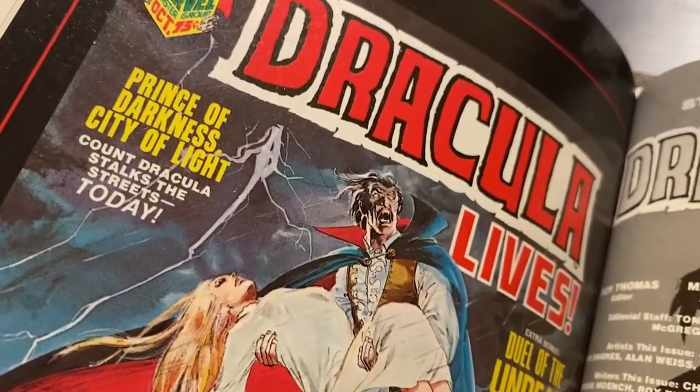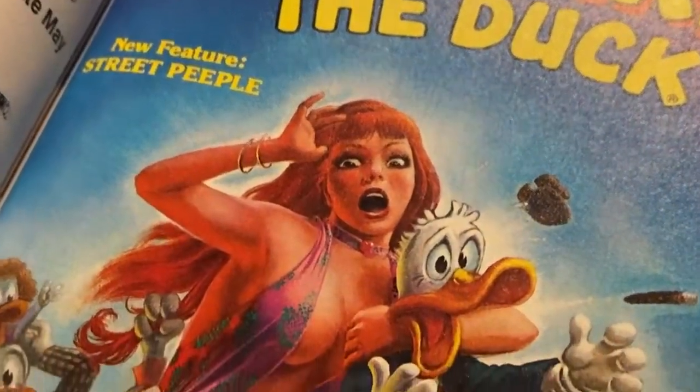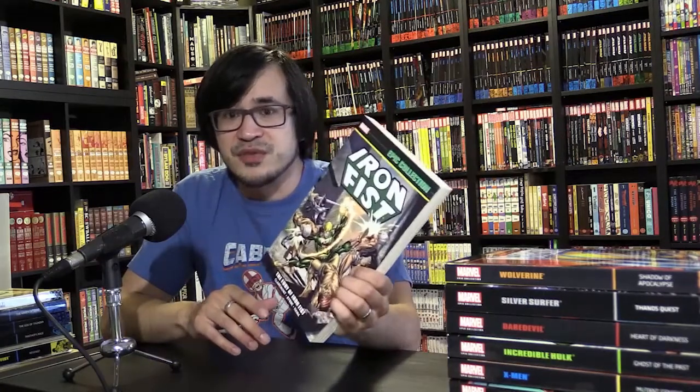Back in the 70s, Marvel produced a lot of black and white magazines, and because they were actually magazines and not comic books, they were able to do stuff without worrying about the comic code. Iron Fist had a bunch of stories in the Deadly Hands of Kung Fu magazine, and they are a little bit more mature — they're not in the epic collections. There is a different collection called Iron Fist: Master of Kung Fu where you can find those stories.